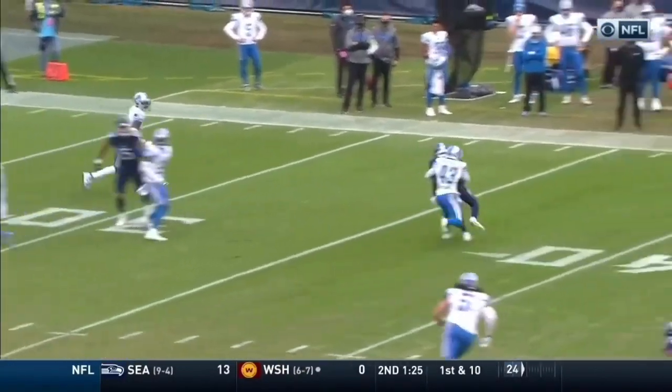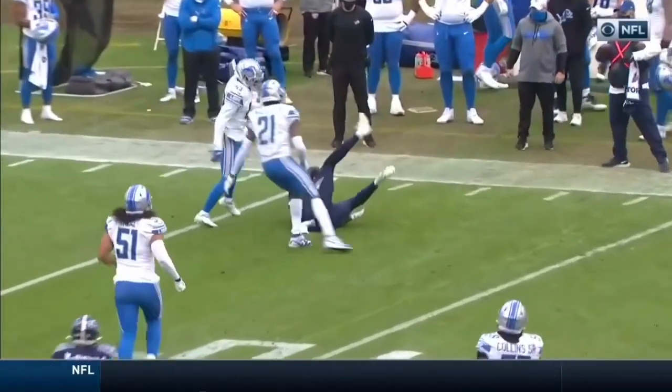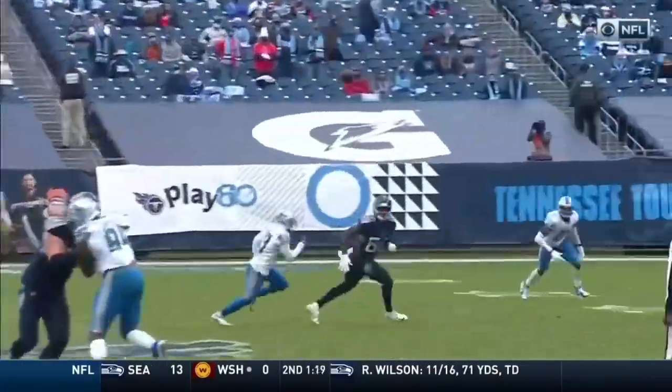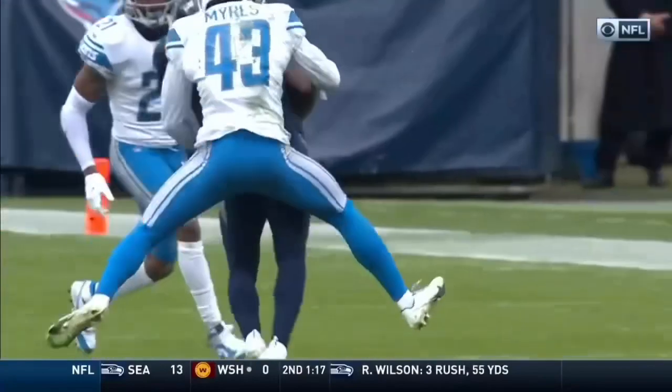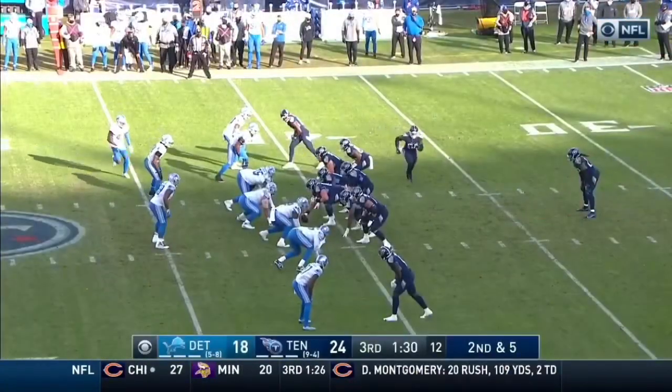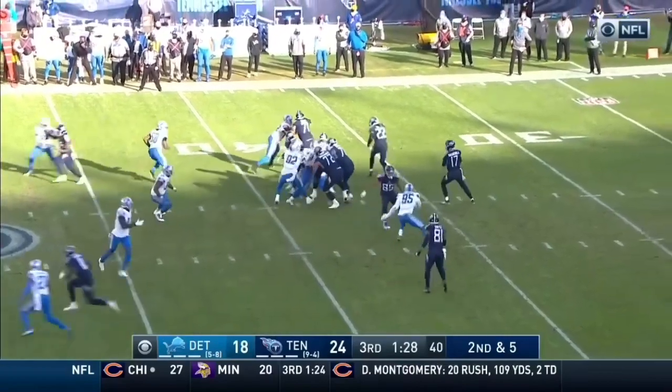Myers is playing inside technique — he's just going to run away from them. If you're going to give me the outside, I'll take it. And Tannehill sees it. Another beautiful, perfect pass. Picks up the first down.